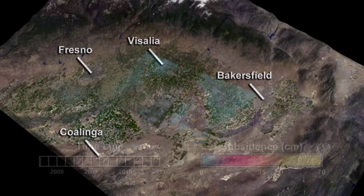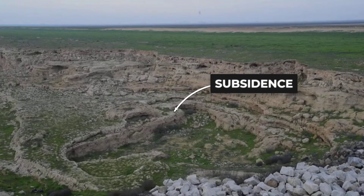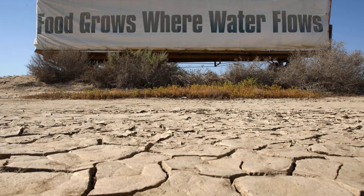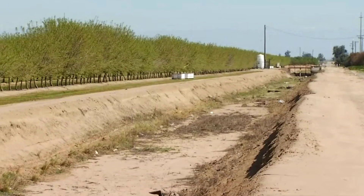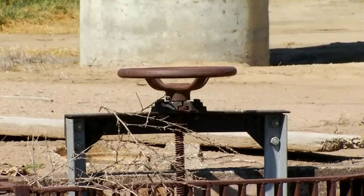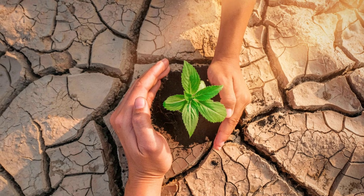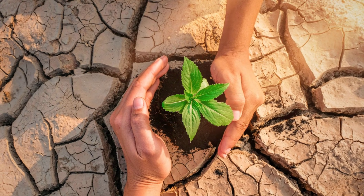Today, entire food-producing regions are sinking faster than they can recover — a reality confirmed by satellite and ground data. As groundwater vanishes, the land's foundation is permanently altered. This is not a distant threat; it is a present crisis shaping what ends up on our tables. The ground beneath our harvest is shifting, and our future depends on how we respond.